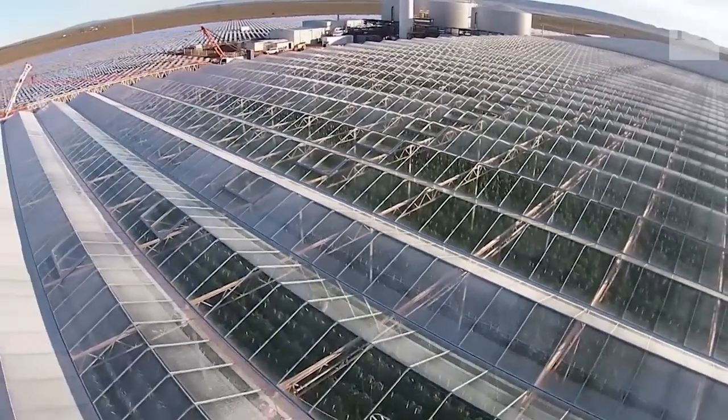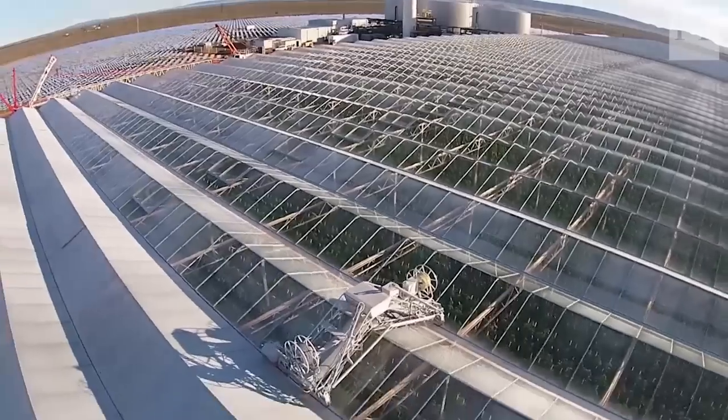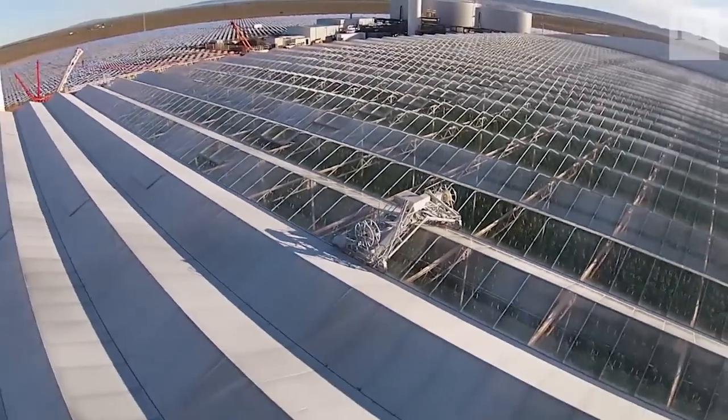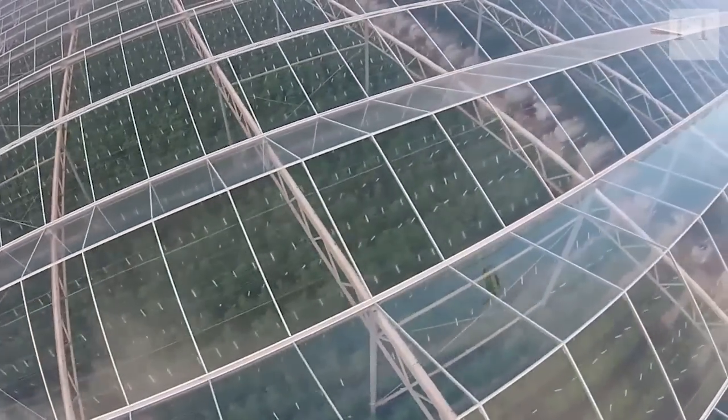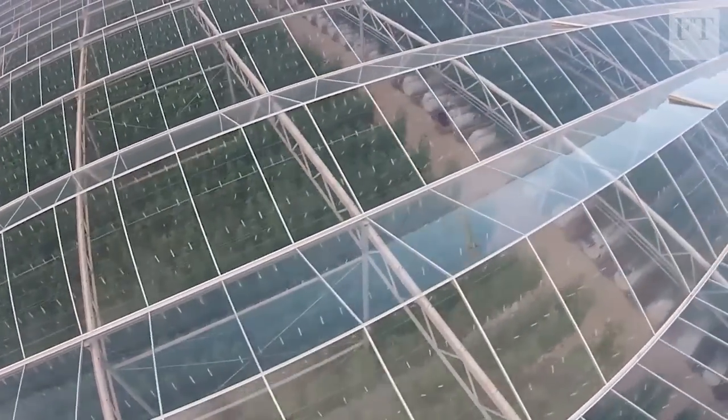Sundrop Farms' greenhouses, which grow vine-ripened tomatoes, are powered by a solar power plant. The plant generates electricity, which is also used to desalinate seawater to irrigate the crops.